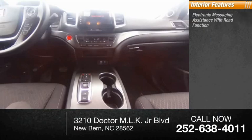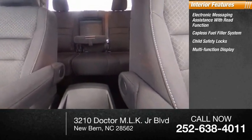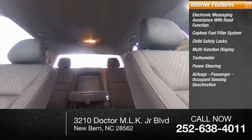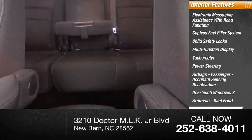Inside you'll find electronic messaging assistance with read function, capless fuel filler system, child safety locks, multifunction display, tachometer, power steering, airbags, passenger occupant sensing deactivation, one-touch windows, two armrests, dual front, and tripodometer.